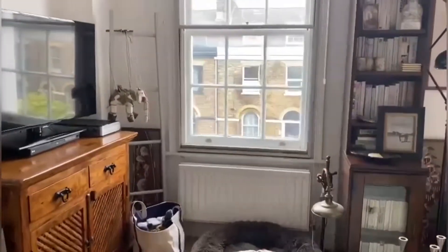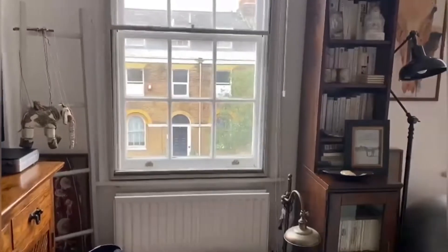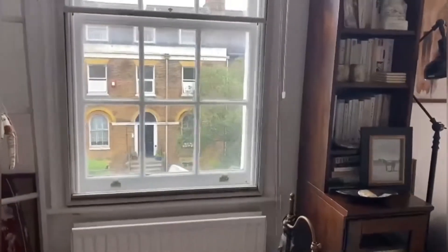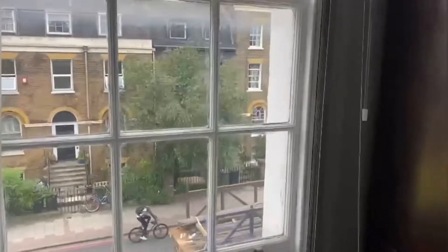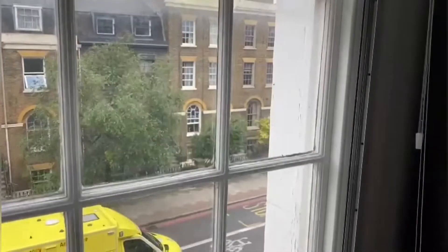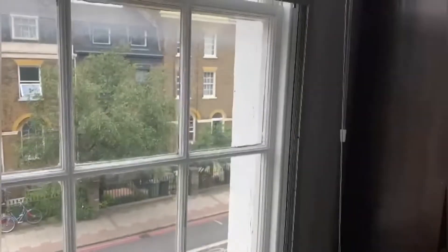These gorgeous windows with the lovely Georgian houses opposite. It's on Camberwell New Road, but it's got secondary glazing, so it is really, really quiet in here when both of these are shut.